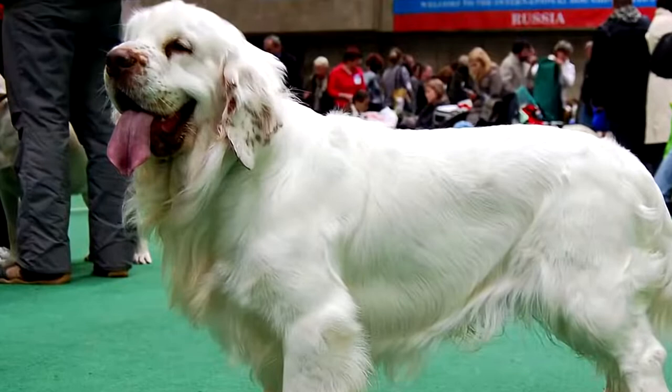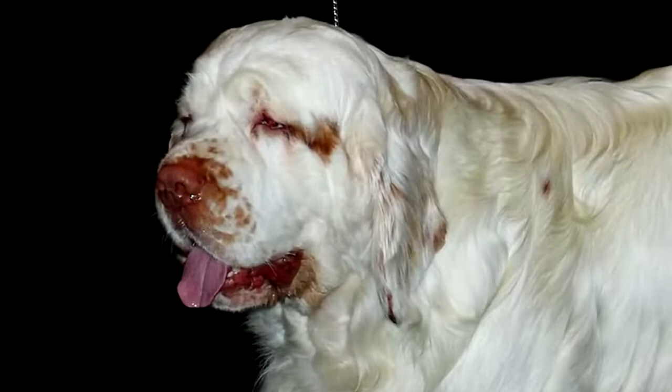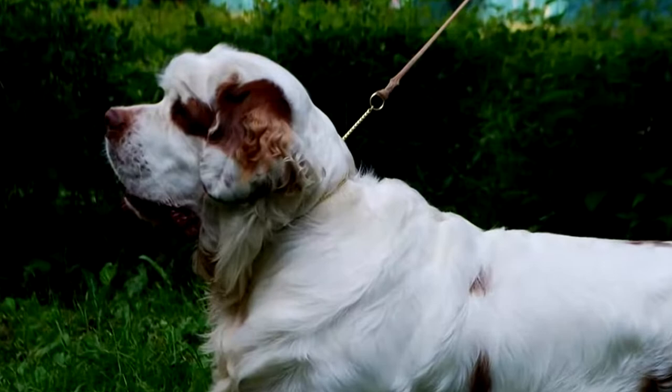Size: 46 to 48 centimeters. Weight: 25 to 34 kilograms. Hair: short to medium length, white in color. Life expectancy: 10 to 12 years. Gestation period: 63 days.